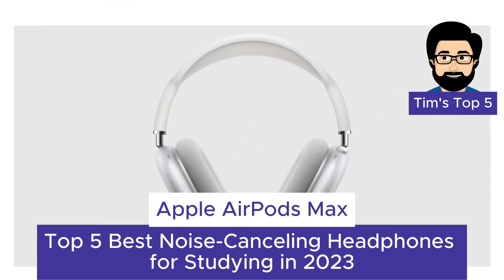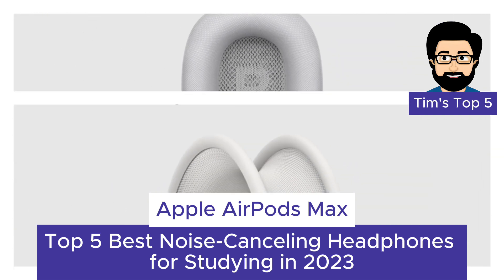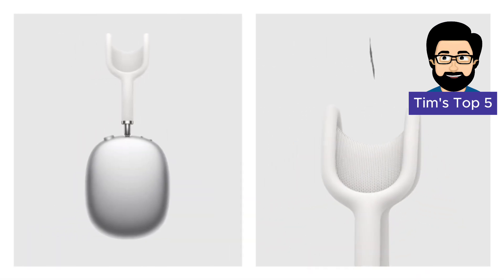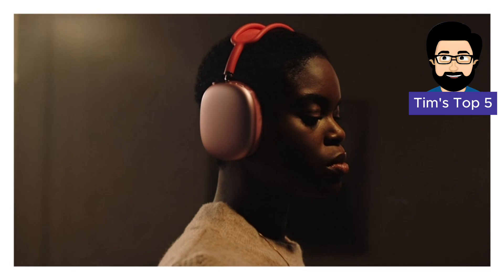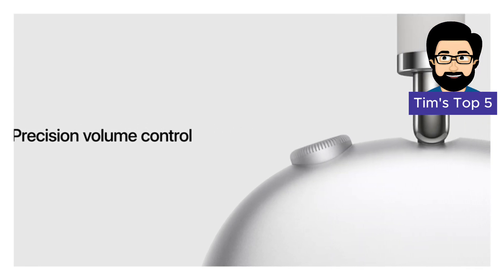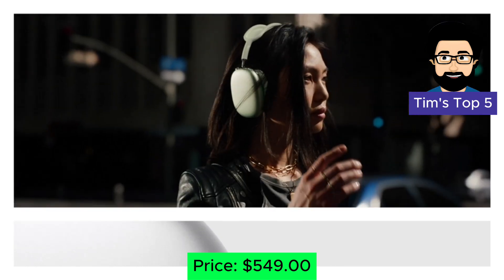Number 3: Apple AirPods Max. Stepping into the premium realm, we have the Apple AirPods Max, designed specifically for Apple users. These headphones offer exceptional sound quality, active noise cancellation, and a comfortable fit. The AirPods Max also feature spatial audio, which creates an immersive 3D sound experience, making you feel like you're in the middle of your study music. Price: $549.